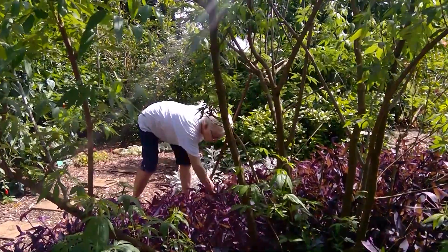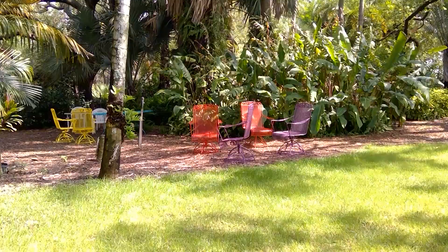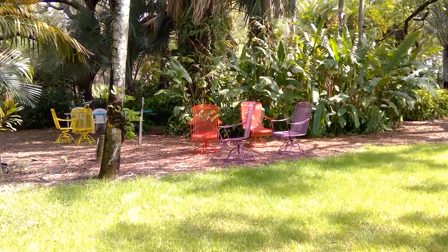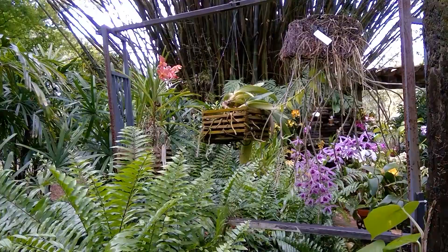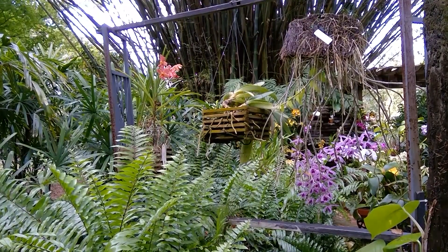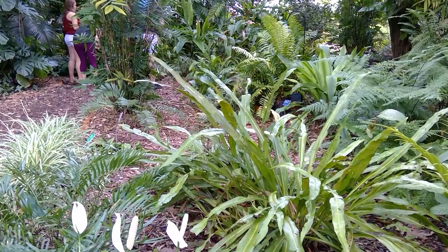Curiosity led Diane to the gardens four years ago. I just like to garden, and I was familiar with the area because I live not too far from here. I think it's just a good place to come and relax and see things, and it attracts a lot of attention from tourists — I just think it's a nice place.